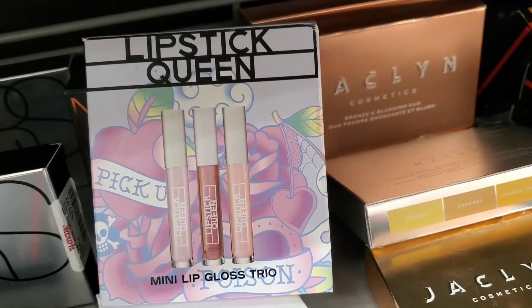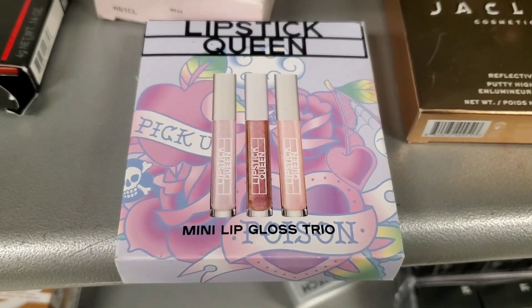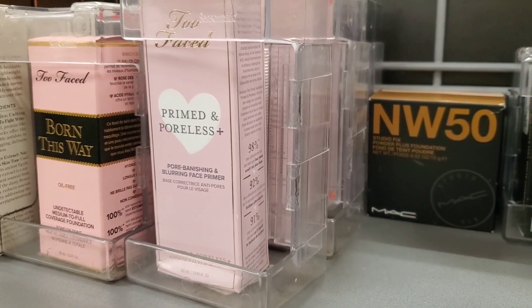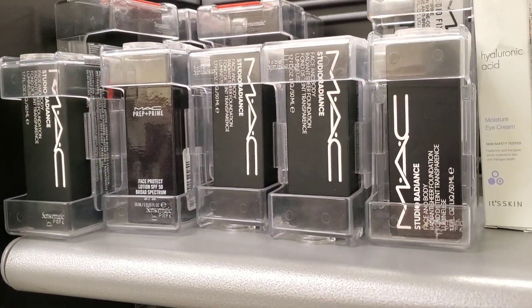For new makeup, they had this new set from Lipstick Queen — a set of three mini lip glosses. On the back you can see the shade names; this was there for $15. I also see more of Two Face there as well, and this primer was there for $14.99.